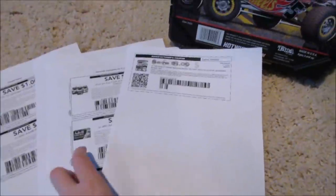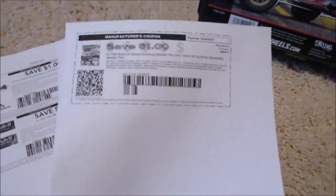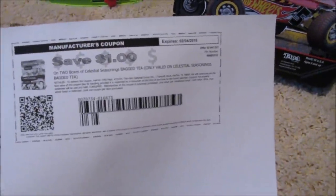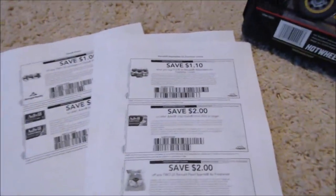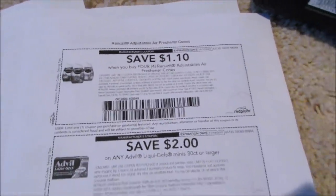First of all I'm going to show you guys coupons to print. I already did coupons.com, but here I printed this off of SmartSource. It was just a dollar off of two boxes of the Celestial Tea. I didn't get that coupon last time so I thought I'm going to print it just in case. Then we got a dollar ten off of Renewsits, which is an awesome coupon.